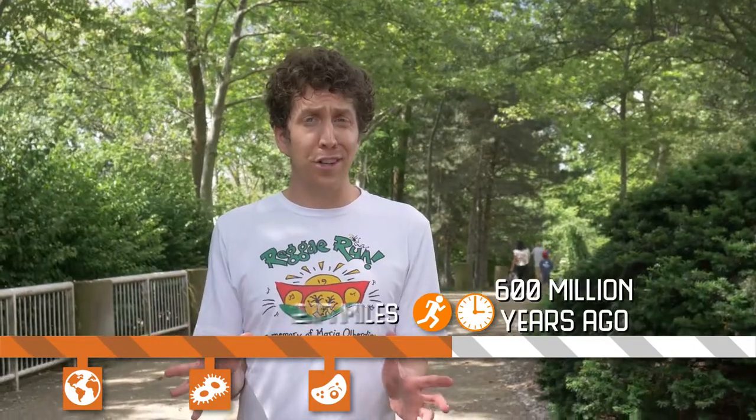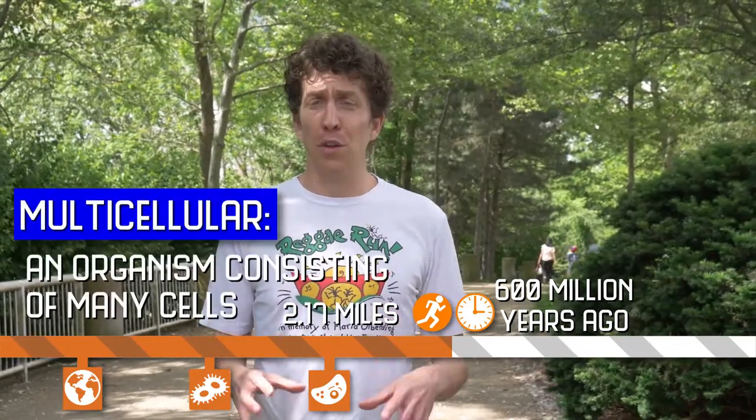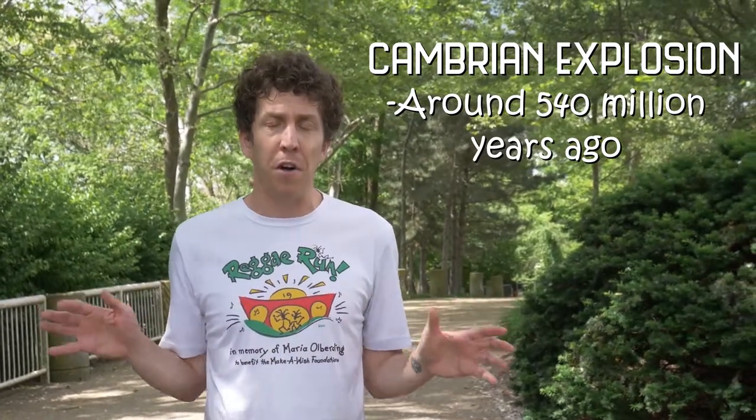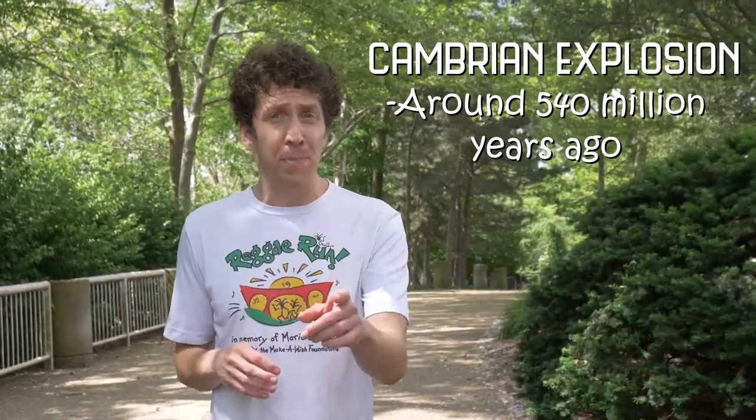About 600 million years ago, we finally began to see the first multicellular animals. This began when single-celled eukaryotes started living together in a colony. By working together, these colonies could get a lot bigger and obtain more resources. After a while, the cells in these colonies started to specialize, with some cells getting really good at capturing food while others were good at providing structure. The first multicellular animals weren't that glamorous — they were simple organisms like sponges — but soon afterwards, things really started to diversify. Scientists call this period the Cambrian Explosion because millions of different species evolved in a very short amount of time, including a lot of species that are alive today.